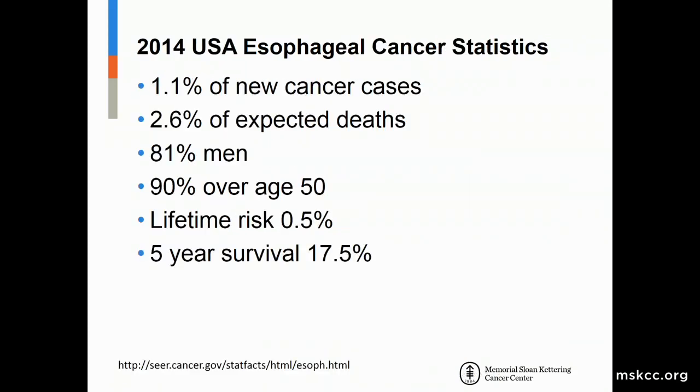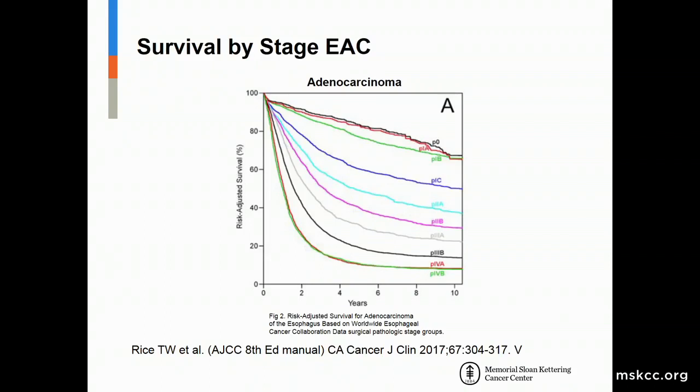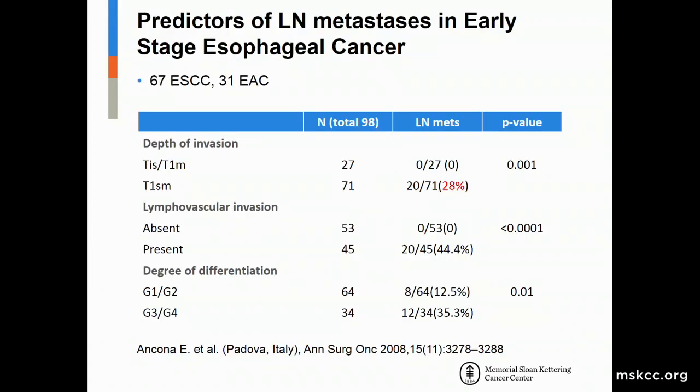One percent of all new cancer cases are esophageal cancer. Eighty percent of them will be in men, most over the age of 50, and the five-year survival is only 17.5 percent. From the recent AJCC cancer staging, we focus on patients with early disease — high-grade dysplasia, T1A or T1 mucosal disease, and T1B or superficial submucosal involvement — where survival is significantly better than those with later disease.